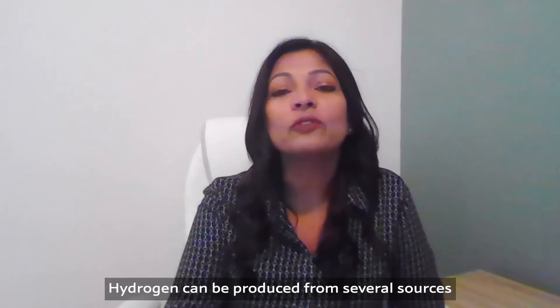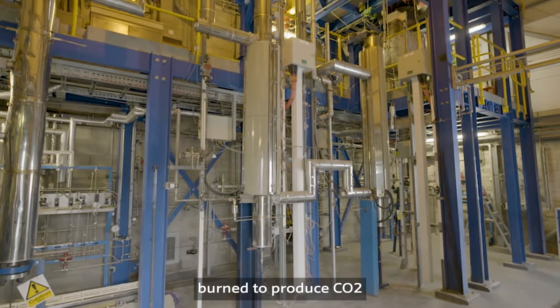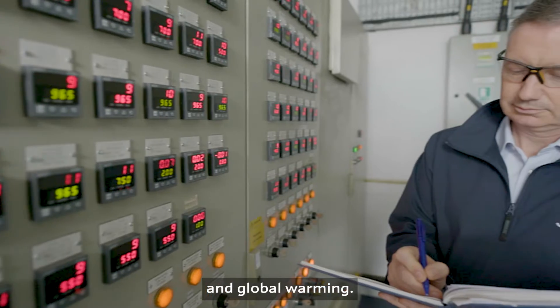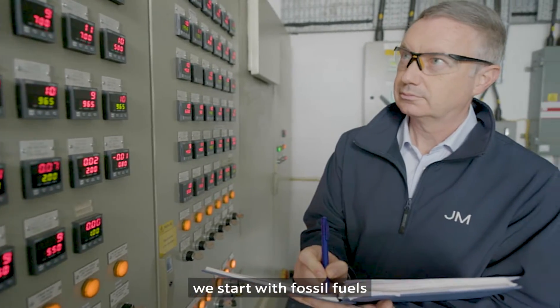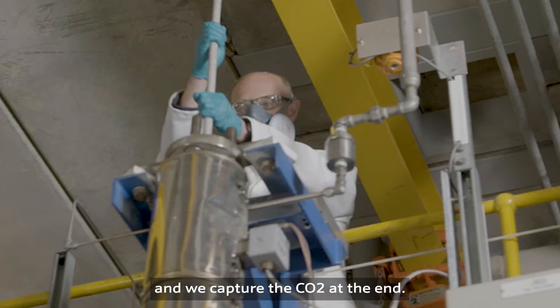Hydrogen can be produced from several sources, but today it is largely produced from fossil fuels. Burns produce CO2, which is largely responsible for the greenhouse effect on global warming. With Johnson Matthey's technology, we start with fossil fuels and we capture the CO2 at the end.